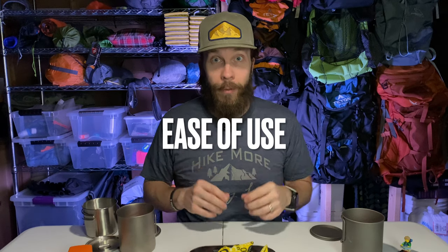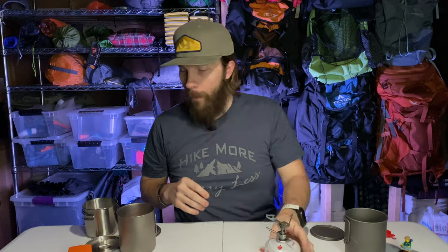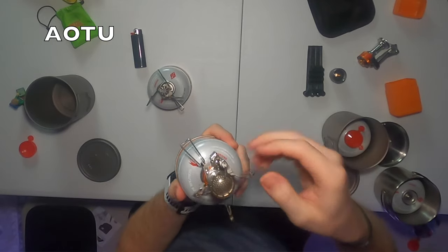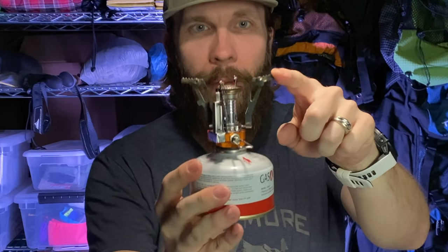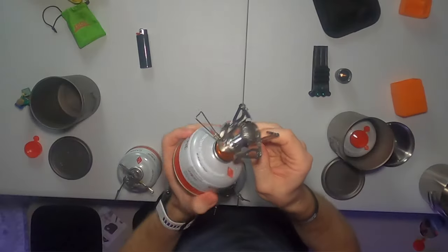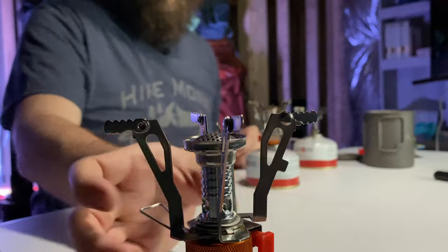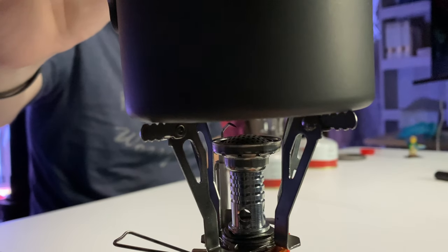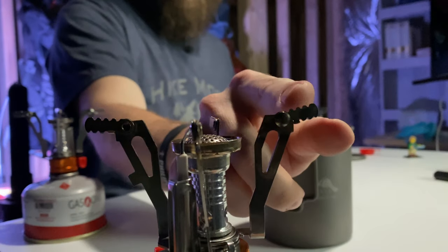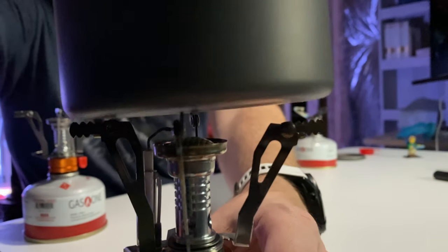Let's talk about how easy each of these stoves are to use by putting each on a canister. Setting up the BRS is pretty easy — you have to put all three arms up most of the way before pushing them down, otherwise they get in each other's way, then screw it on. For the AOTU, you spread out the arms and push them down, though one arm never wants to go all the way down, which is a bit annoying. The Ozark Trail is basically the same as the AOTU — spread out the four arms. With a pot on there, both the Ozark Trail and the AOTU are a little teetery, while the BRS, though it only has three arms and a smaller wingspan, is actually a lot more stable.